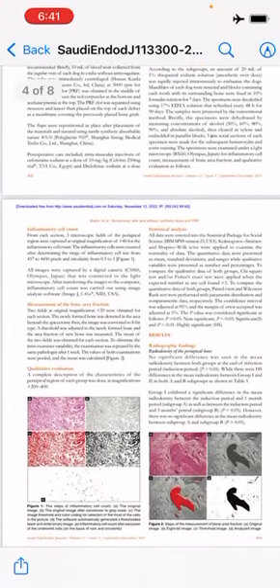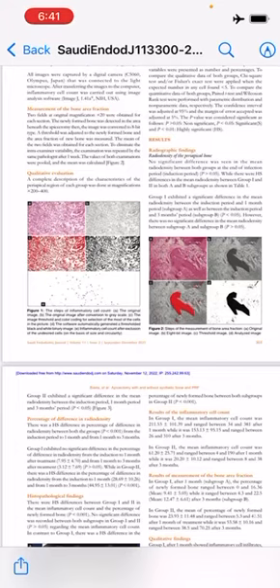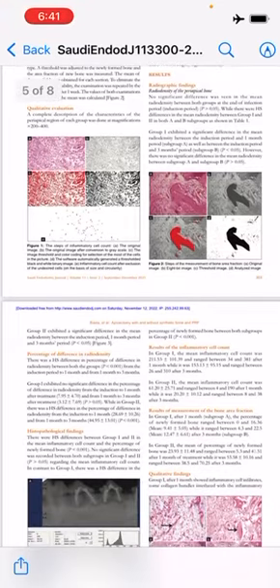In the results, there were significant differences between both groups in periapical radio density, percentage of difference in radio density, mean inflammatory cell count, and percentage of new bone formation in both subgroups. In contrast to Group 1, Group 2 exhibited a highly significant difference between both subgroups in the mean radio density, percentage of difference in radio density, and new bone formation.